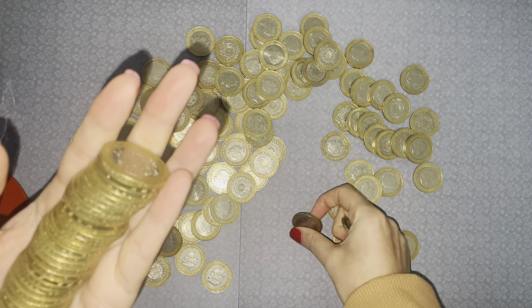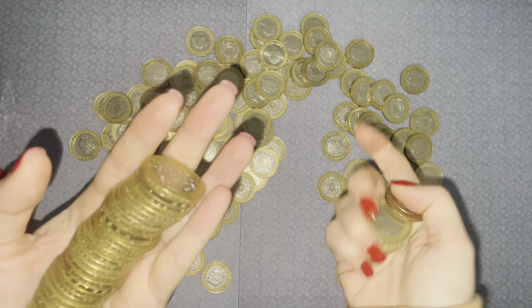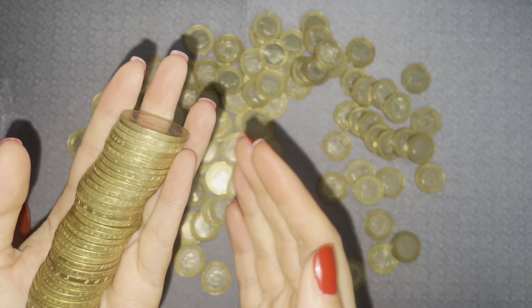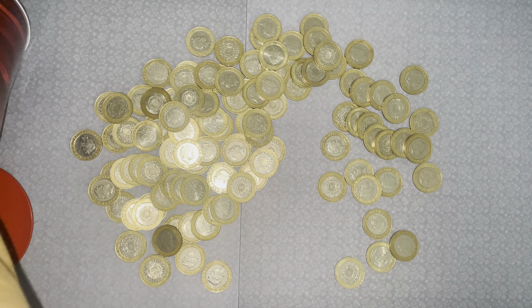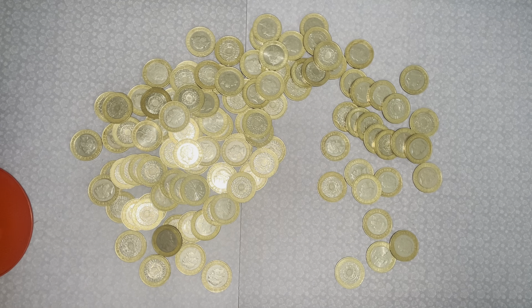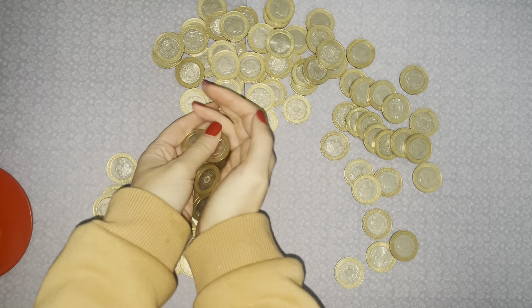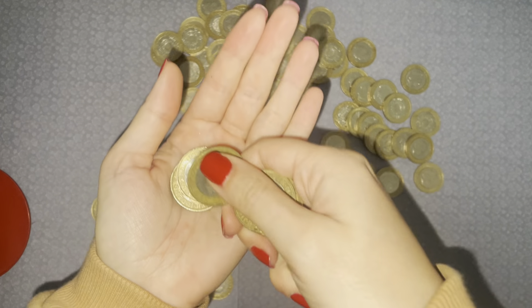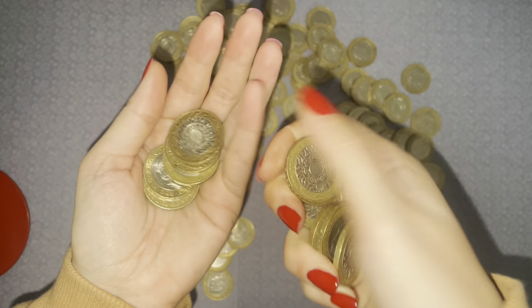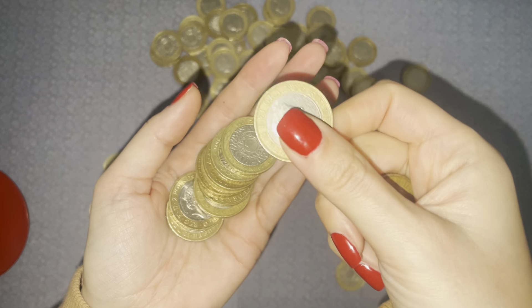Continuing: 72, 74, 76, 78, 80. So we have £80 there already. I'm just going to pop them into the tin. So we have £80 already — let me just grab another handful. 80, 82, 84, 86, 88, 90, 92, 94, 96, 98, 100. So we have 100 there already!